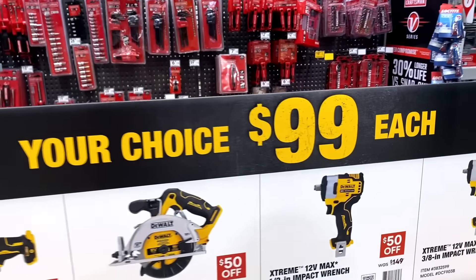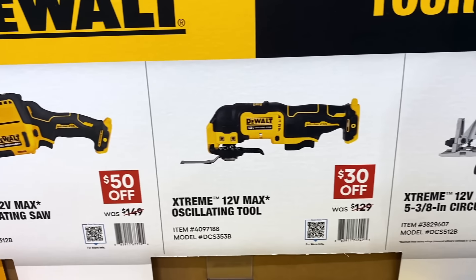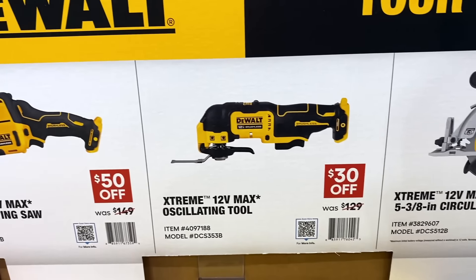They also have your choice at $99: one-handed reciprocating saw, oscillating multi-tool, 5-and-3/8-inch circular saw, half-inch impact wrench, or 3/8-inch impact wrench — any one of those for $99. And for the $149 tier, I noticed they dropped the bandsaw down to $129 and the rotary hammer drill also down to $129, marked down from $149. The rest of those options are still $149.